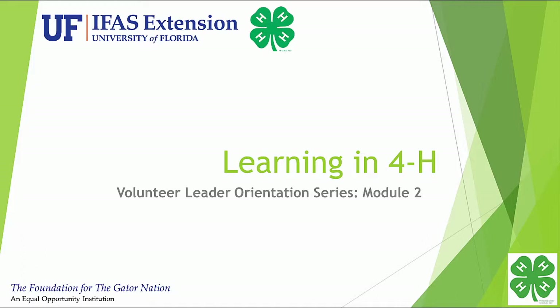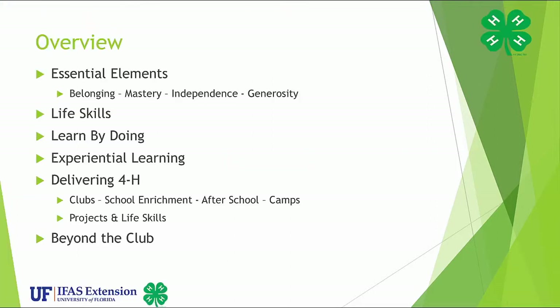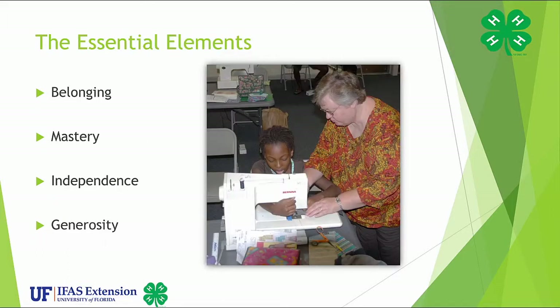Welcome to the Volunteer Leader Orientation Series. This is Module 2 titled Learning in 4-H. In this module, we will present the framework theory for positive youth development, essential elements, how and where 4-H teaches life skills, and some opportunities in 4-H beyond the club. All 4-H educational programs are based on three national mission mandates: science, citizenship, and healthy living. As a volunteer, you have the opportunity to explore your interest under these broad program areas at the same time you are educating youth.